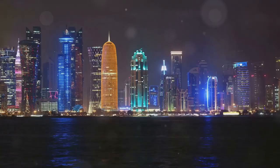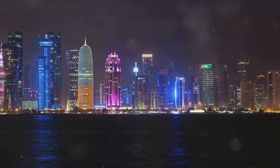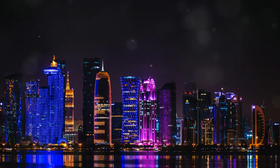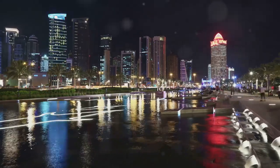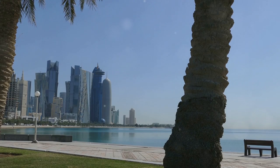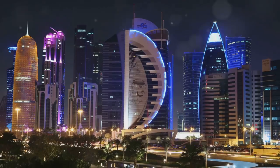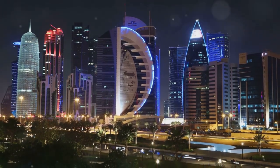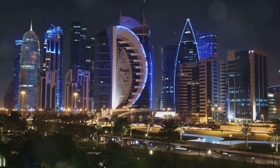10. End your journey with a visit to the Skyview Observatory, located in one of Doha's tallest skyscrapers. This observation deck offers a 360-degree view of the city's skyline, the Arabian Gulf, and the surrounding desert landscape. Whether you visit during the day or at night, the views are nothing short of spectacular. The Skyview Observatory provides a perfect vantage point to appreciate the city's blend of modernity and tradition.